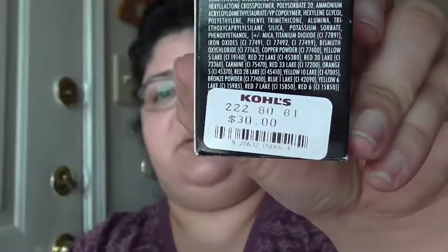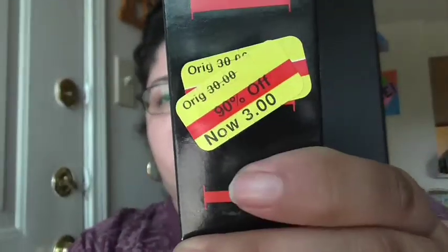It does have a little bit of a sheen to it. When you wear it you can actually tell it has a sheen on it. The original price on this was thirty dollars and I paid three dollars — everything was 90% off for the L'Oreal products.